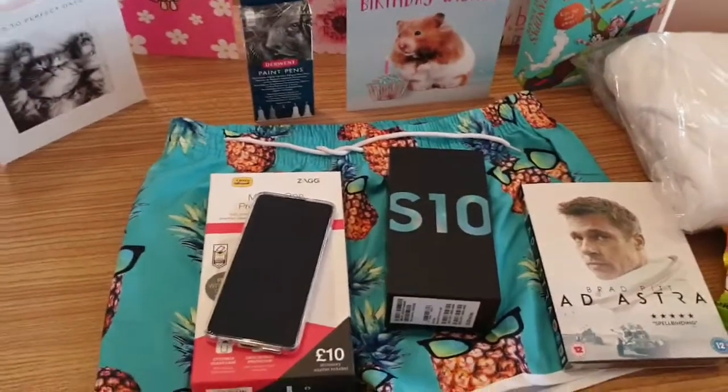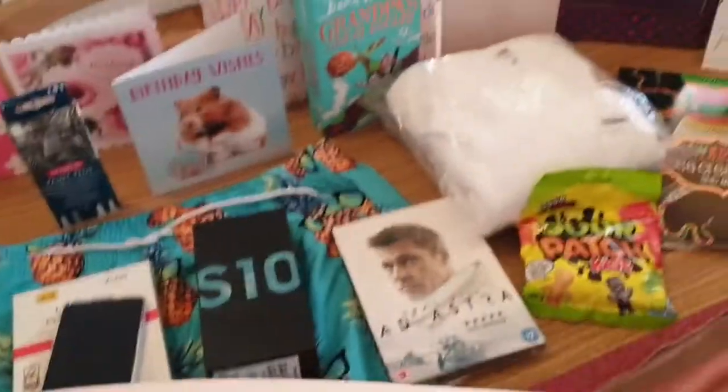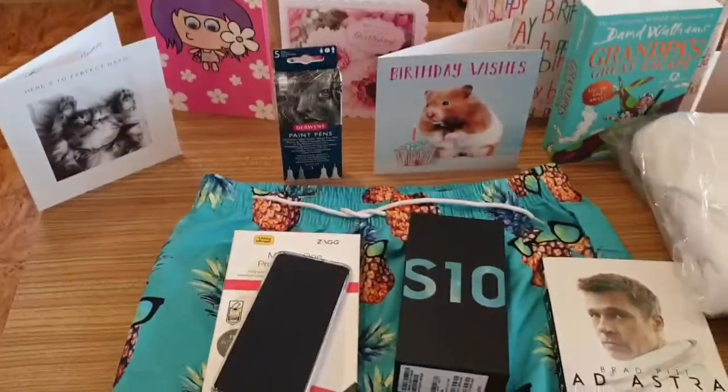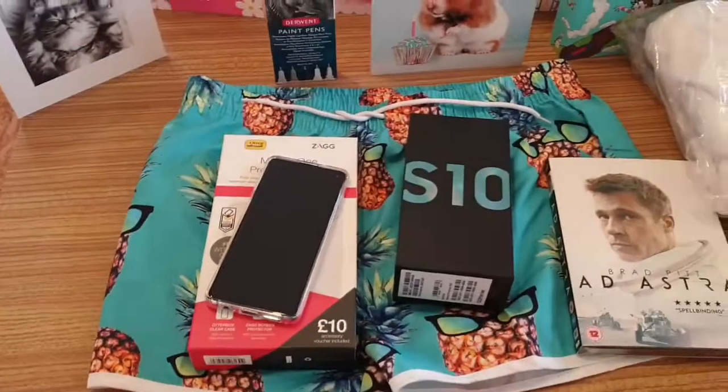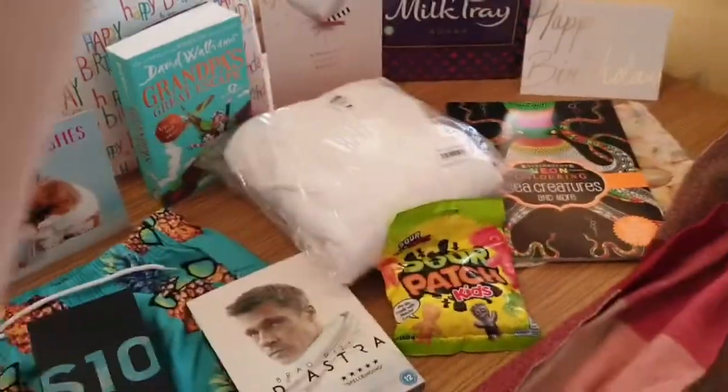Hello YouTube, welcome to Channel Anne at Bella! Today I'm going to be doing my birthday haul. Yes, my birthday is in March 2020, woohoo, because that's my birthday month — so let's check out the goodies that I got this year.